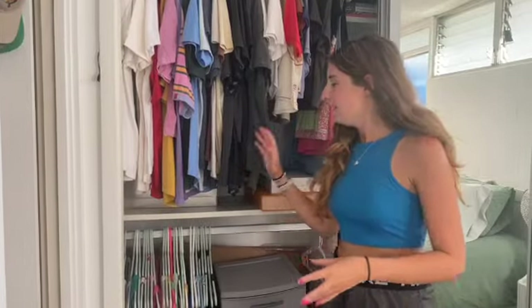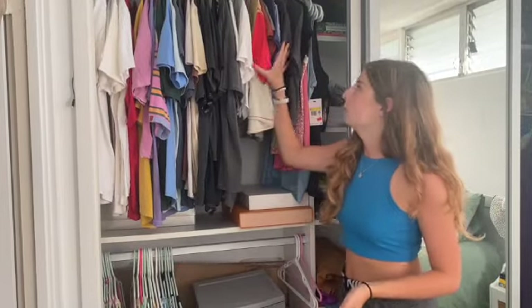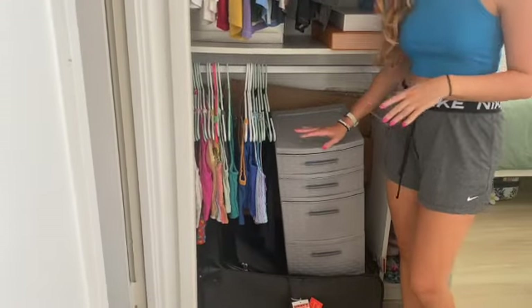Okay, so we have everything hung back up and we have so much more room on both racks. I ended up putting my crop tops up here and my long tank tops up, and there's more room down here that I can access. We're not going to go through the drawer because it's got my underwear, bras, and socks — I'll do that off camera.